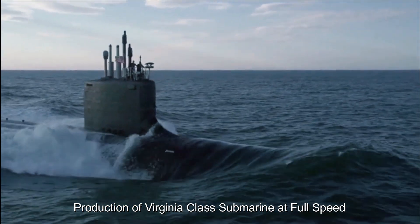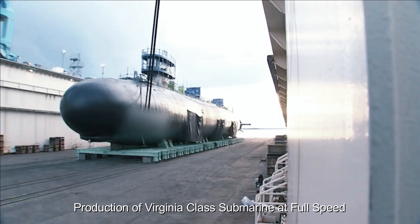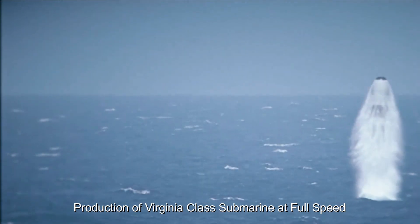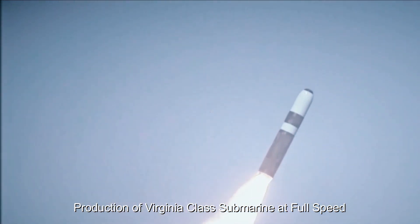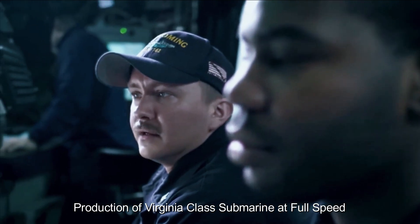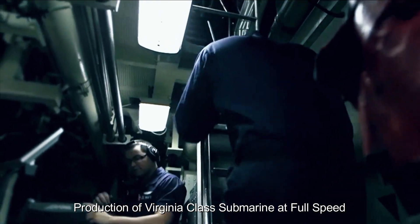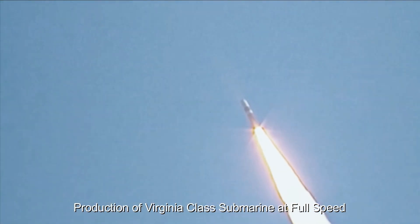The Virginia-class submarine production line has gained momentum due to advances in manufacturing techniques and simplified processes. The Navy has been working closely with defense contractors to improve efficiency and reduce costs associated with submarine production. These efforts have resulted in increased productivity, reduced construction schedules, and improved quality control, enabling the Navy to more effectively meet its growing demand.